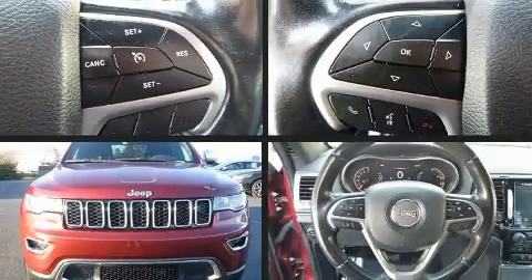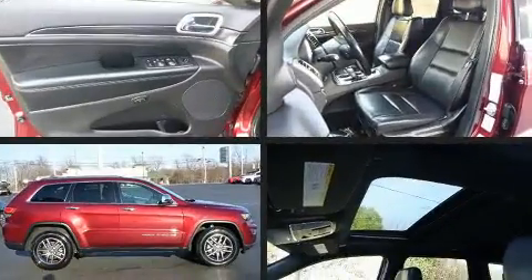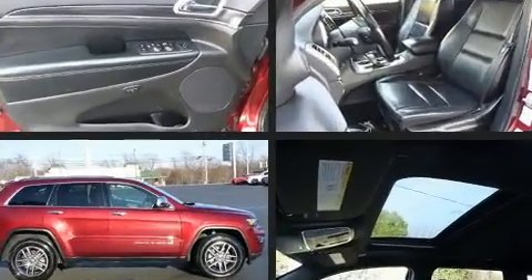Get excited about the 2020 Jeep Grand Cherokee. With fewer than 50,000 miles on the odometer, this four-door sport utility vehicle prioritizes comfort, safety, and convenience.